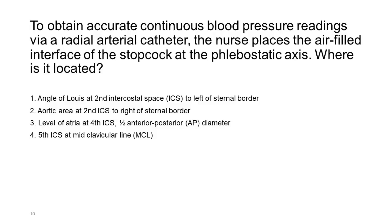To obtain accurate continuous blood pressure readings via a radial arterial catheter, the nurse places the air-filled interface of the stopcock at the phlebostatic axis. Where is it located? 1. Angle of Lewis at second intercostal space (ICS) to left of sternal border. 2. Aortic area at second ICS to right of sternal border. 3. Level of atria at fourth ICS, one-half anterior-posterior (AP) diameter. 4. Fifth ICS at midclavicular line (MCL).